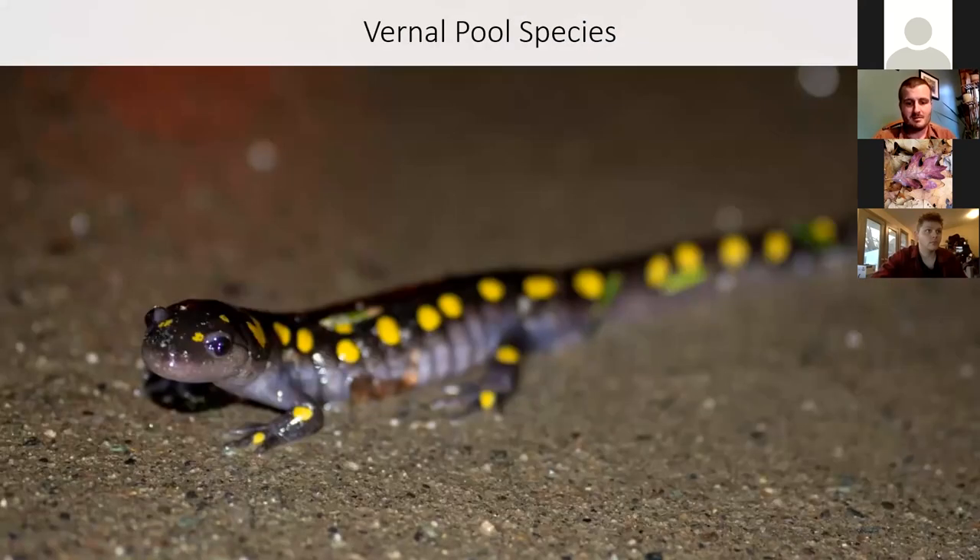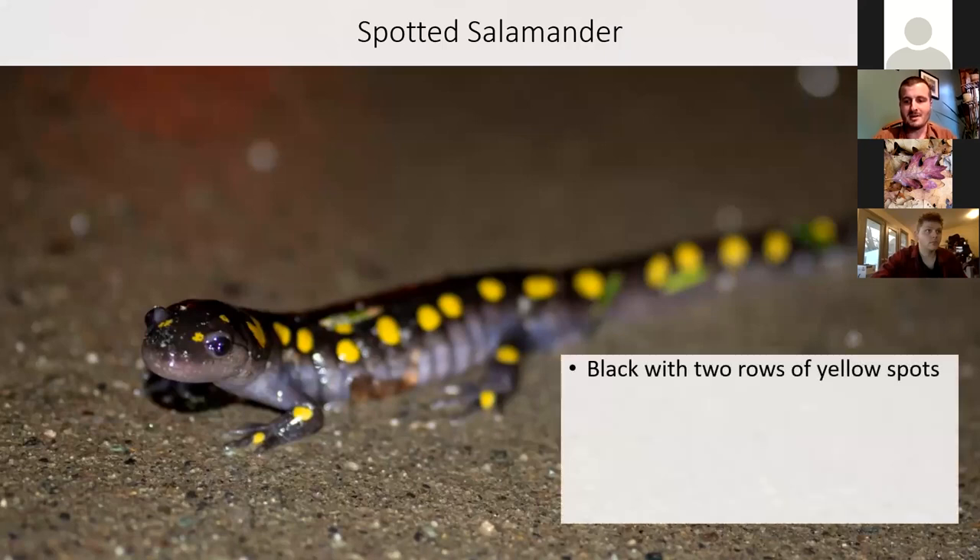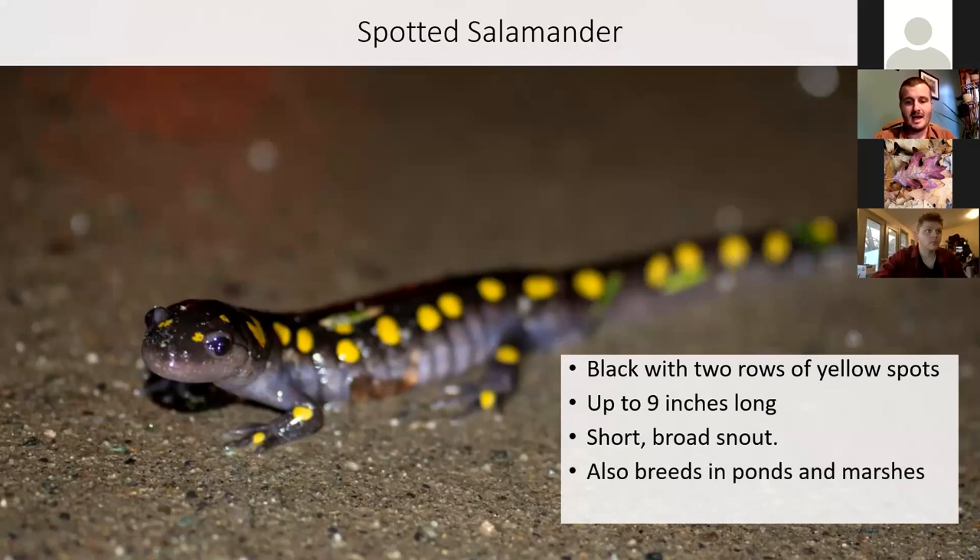Going through some example species — the spotted salamander is a pretty common species. They're solid, mostly black, with two rows of yellow spots down the back. They get about nine inches long and have a short, broad snout. Although the species is often abundant at vernal pools, you'll also find them breeding in ponds and marshes — typically places that don't have fish or where vegetation is so thick that large fish just aren't going to be in there. It surprises many people to learn that spotted salamanders can live upwards of 20 years or more.